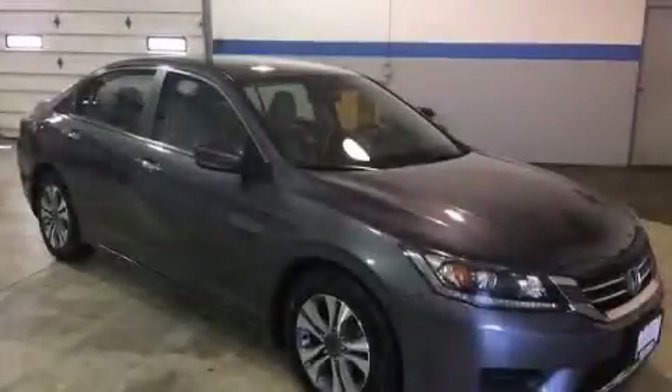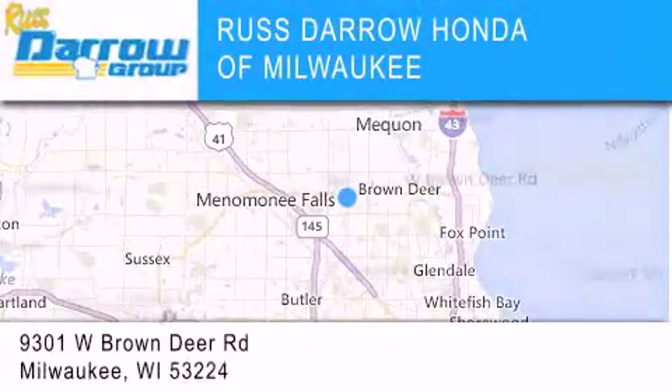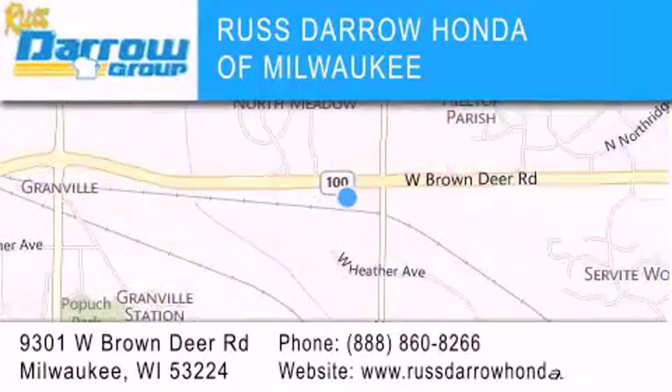Contact us today to arrange your test drive. Honda of Milwaukee is located at 9301 West Brown Deer Road in Milwaukee. Our goal is to exceed all of your expectations to ensure that you'll return for future visits. Experience the Daro difference.